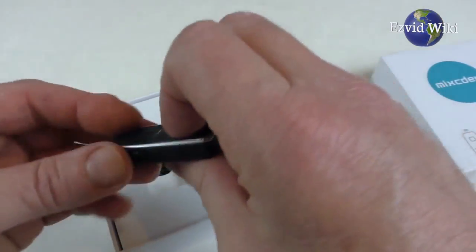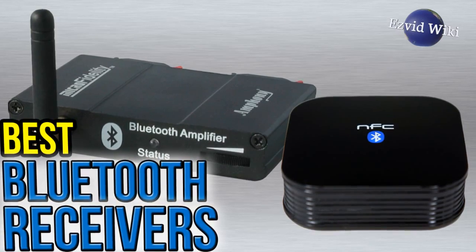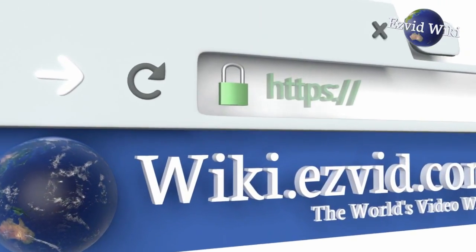See the most recently updated list of the best Bluetooth receivers you can find. Go to EasyVidWiki, or click beneath this video.